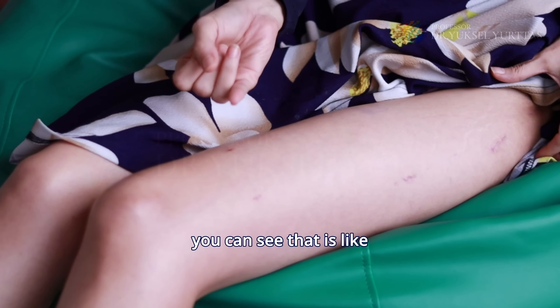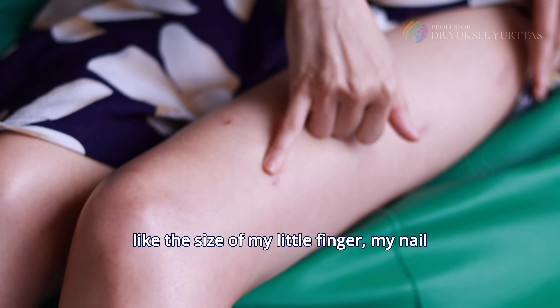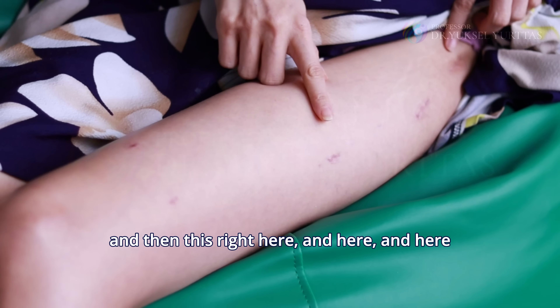So these are the scars. You can see that it's like the size of my little nail. And then this right here, and here, and here.